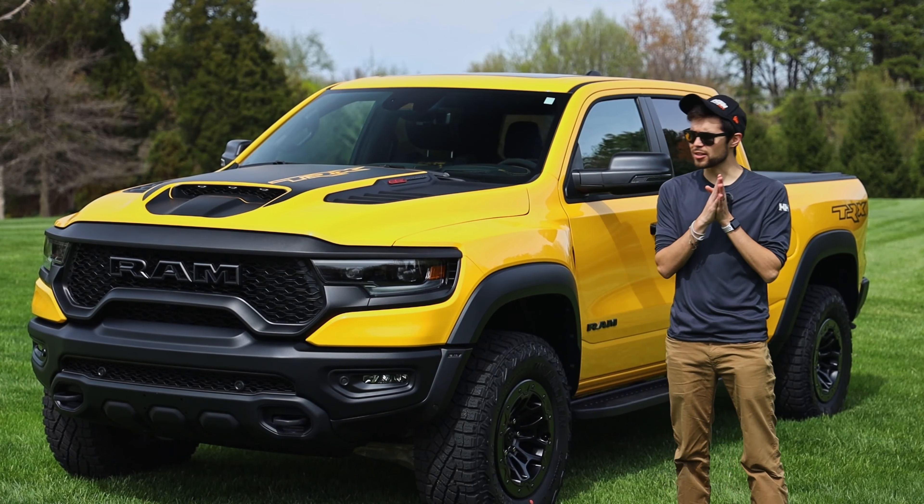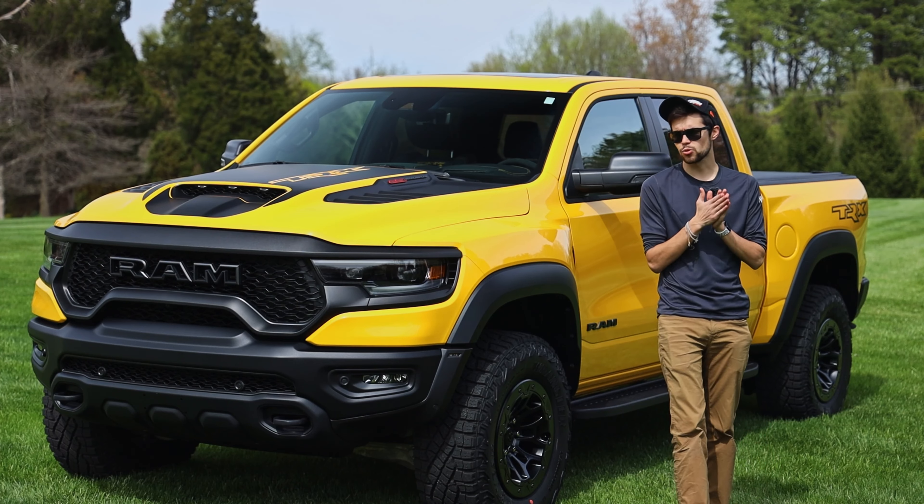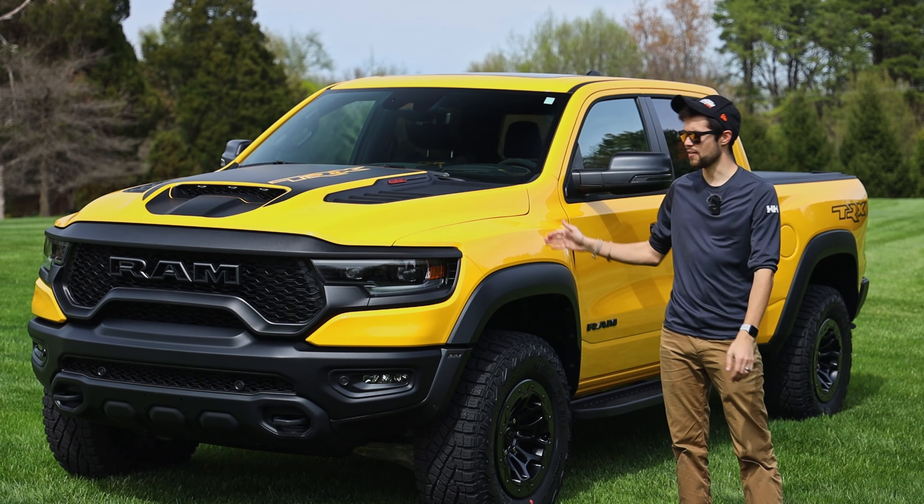Hey people, Phillip Blank here, and today on Start It Up, we have with us this beast of a truck — a 2023 RAM TRX Havoc Edition.